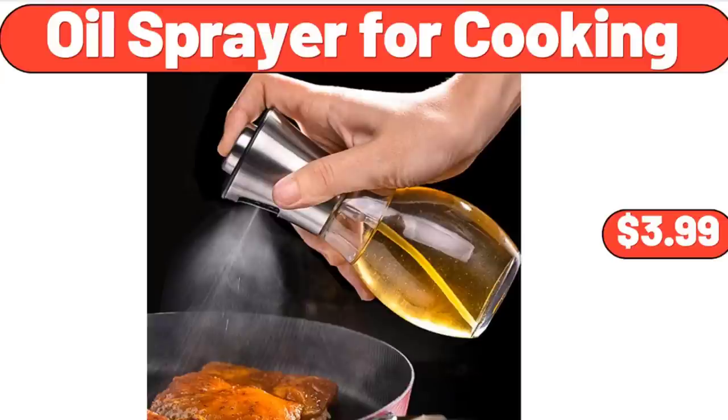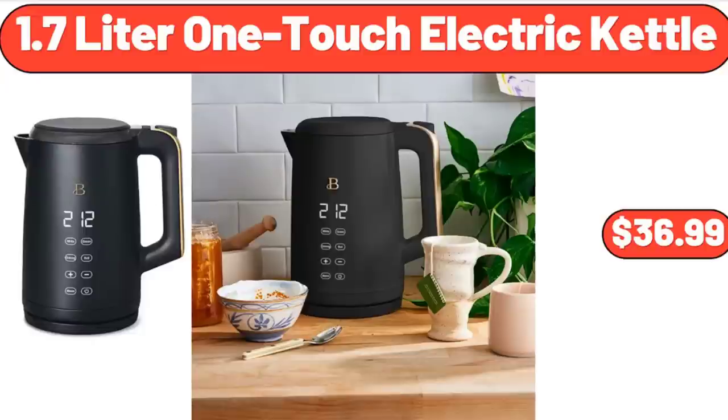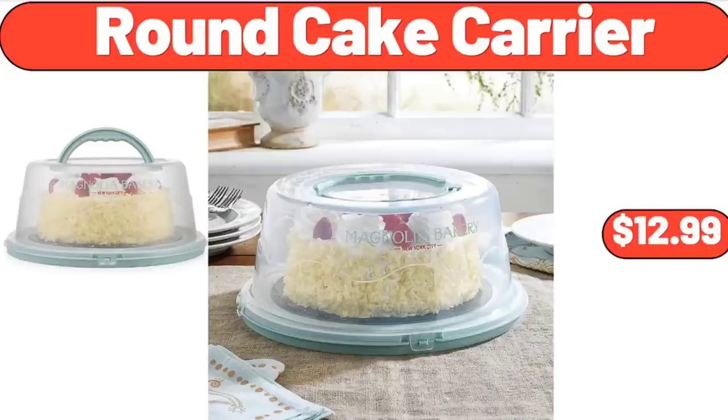Oil Sprayer for Cooking, $3.99. Automatic Nut Milk Maker, $42.99. 1.7 Liter One-Touch Electric Kettle, $36.99. Vacuum Storage Bags 8-Pack, $11.99.